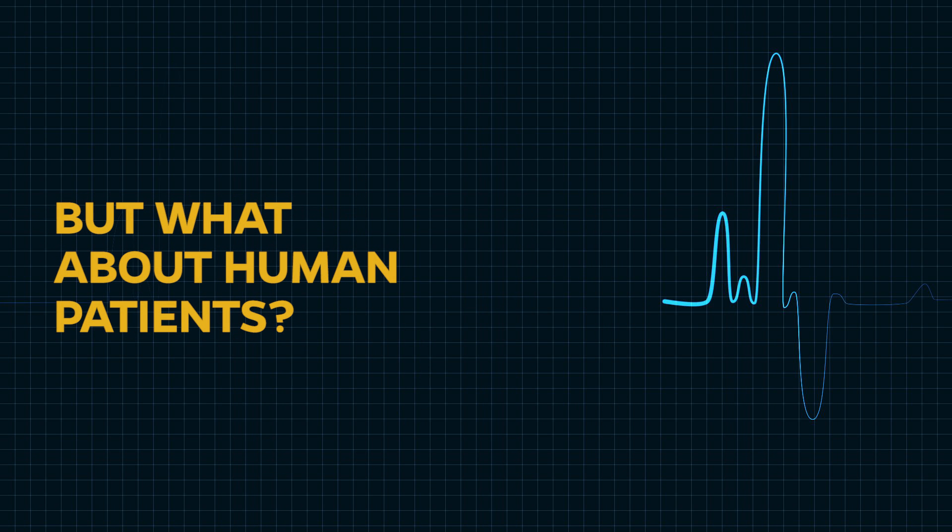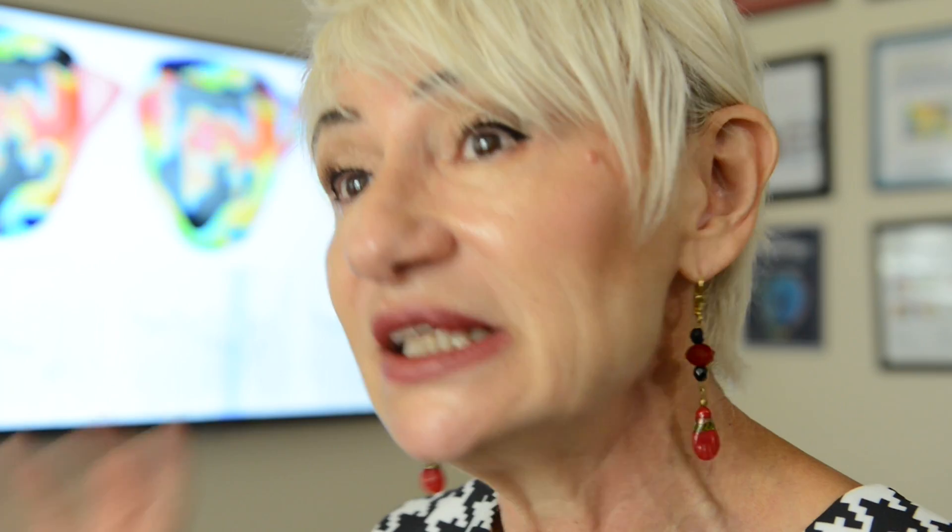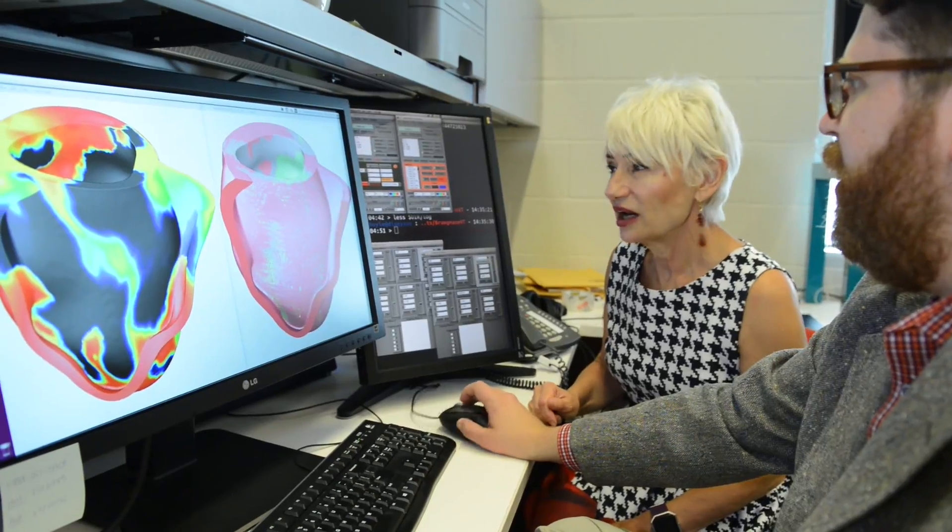My lab conducted simulations to show that the arrhythmia in the much larger human heart can be defibrillated using the same approach.